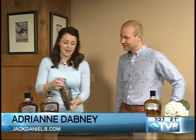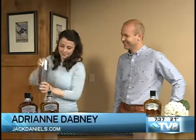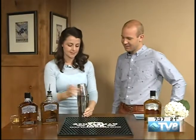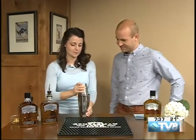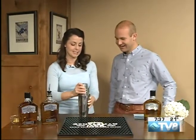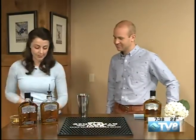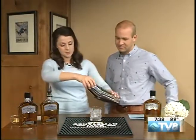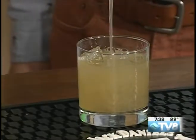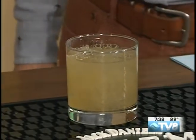Here we go — shake it up! All right, now it's time for the main event. There we go. Now we've got our ice all ready to go and we're just going to pour it in. And this is the Gentleman Sling — the final product.